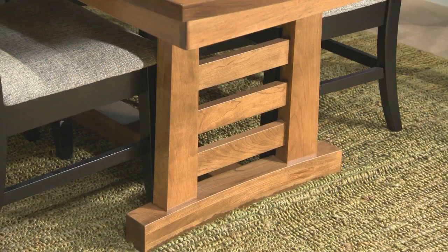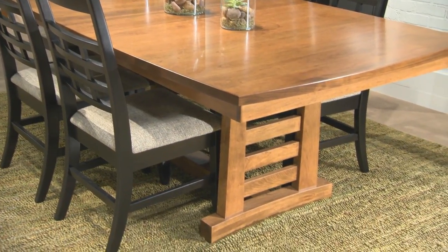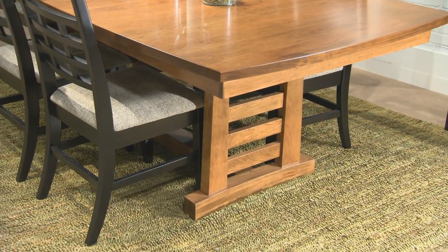Ideal for relaxed, transitional urban craftsmen and, of course, bungalow homes, Sunset Hills reinterprets the recognizable forms and geometry of the era in a look that is equally at home in a downtown loft or condo today.